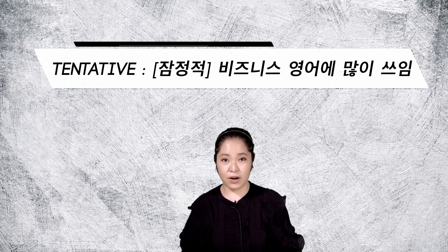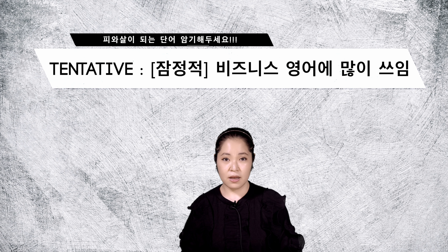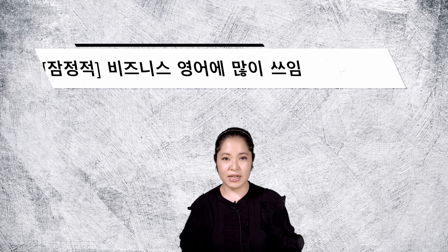Tentative here means not certain or fixed, so it means that things could change. So let's see how it is used in a sentence.